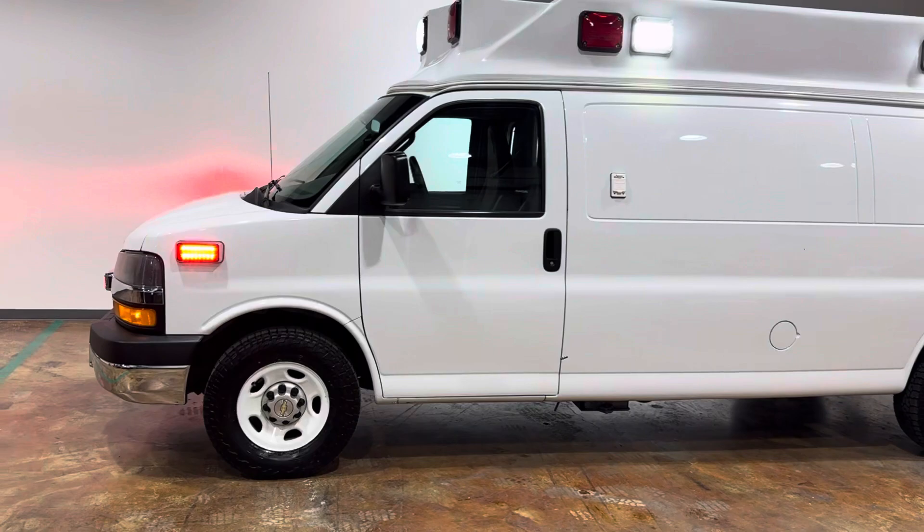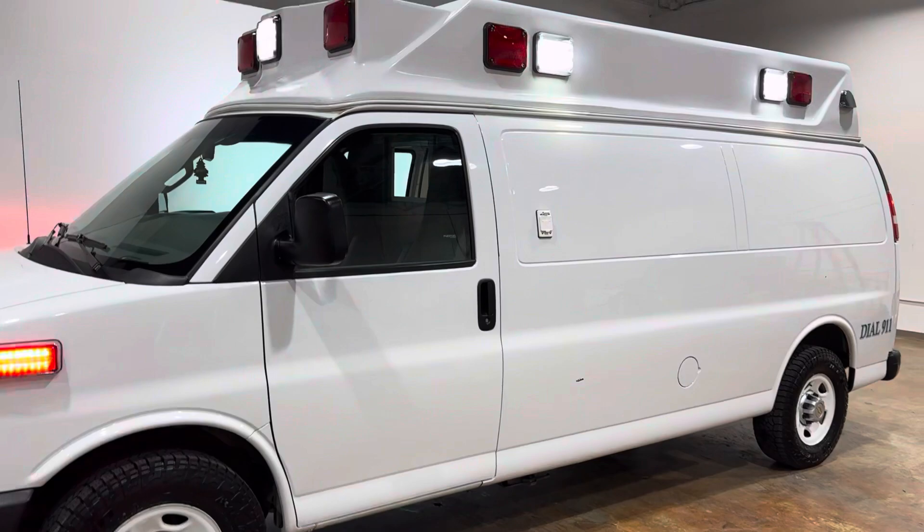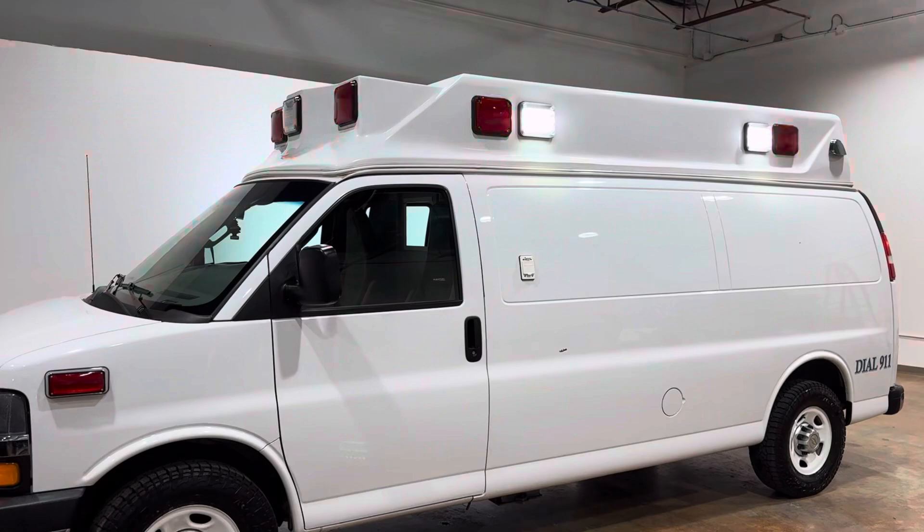This is a 2019 Chevy G3500 Express with a Rev Group conversion. Tires are like new on it, all red LED emergency lights, LED scene lights.